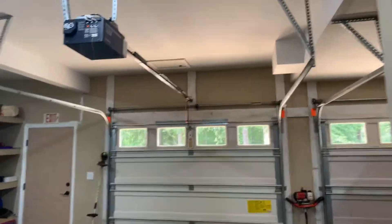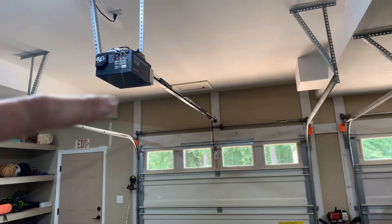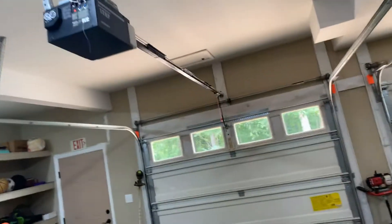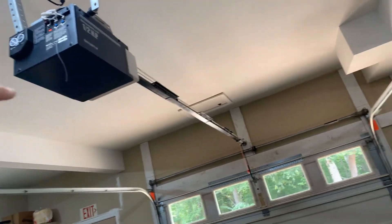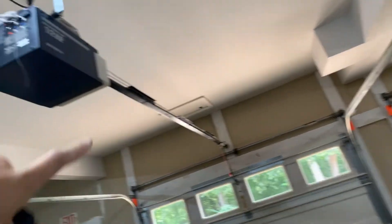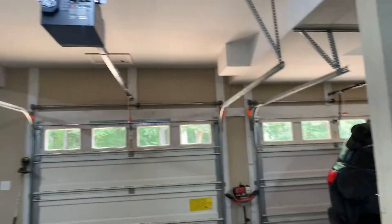Hey guys, so today we're back in my garage again looking at both the openers with the foam padding in them. If you guys haven't heard these openers in operation with the foam padding in, nothing has really changed on these openers. The only update I really did is putting the foam padding inside the opener and putting white lithium grease rail grease on the rail and on the inner trolley.